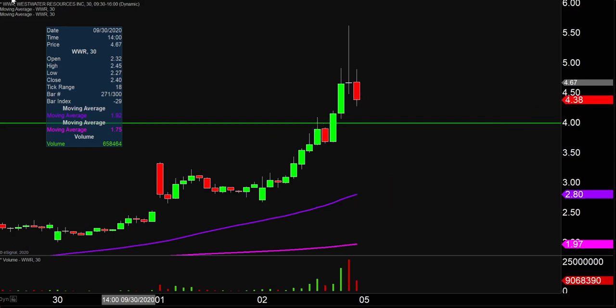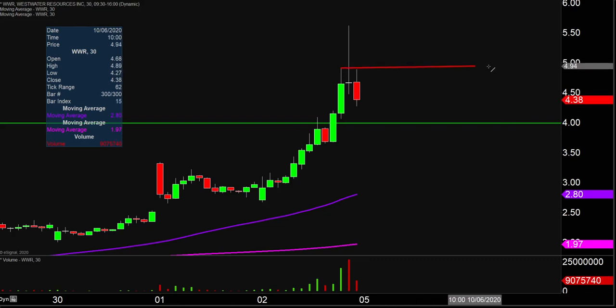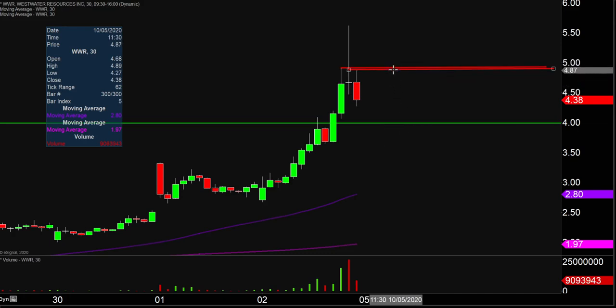As far as levels of resistance are concerned, the first key level to watch going into next week is gonna be right up there around $4.95. And then if the price can push up through $4.95, the next key level is simply where the party and momentum stopped today, and that was up there around $5.65. But all in all, the monster move continues. There are gonna be that many more eyeballs watching it next week, so let's see how this one continues to play out.